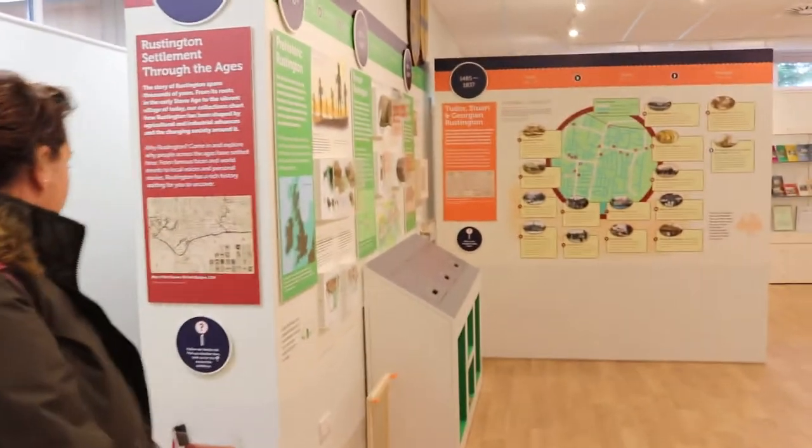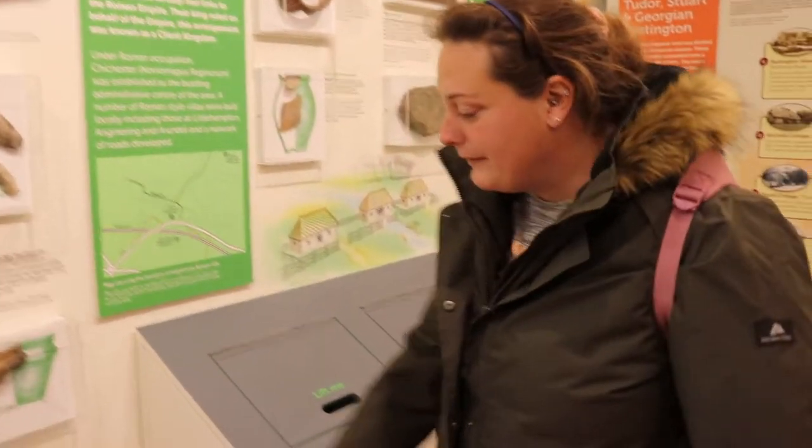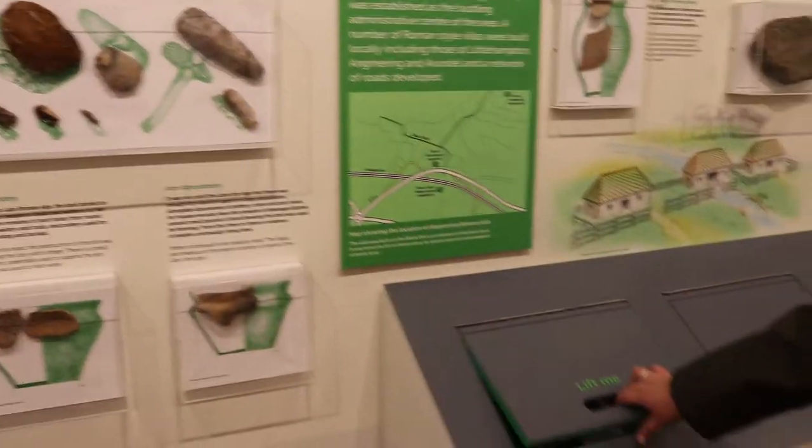Here I'm introducing and welcoming you to Rustington Museum. The museum opened on the 31st of October 2019 and is funded by the National Lottery Heritage. They have chairs set out, and if you're going with a group you can phone ahead and they'll put more chairs out for you.